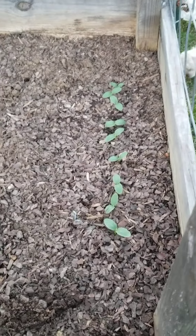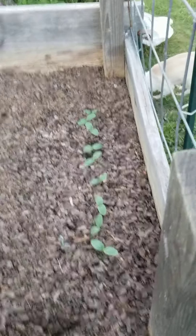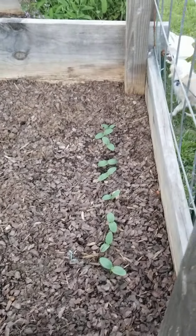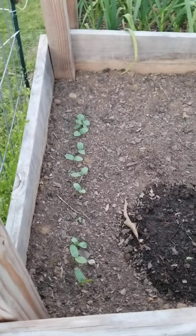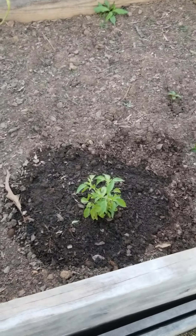Here I've got lots of Boston pickling cucumbers finally sprouting, doing great and looking healthy. Up here in this bed is more Boston pickling cucumbers. And then here I planted some lemon basil.